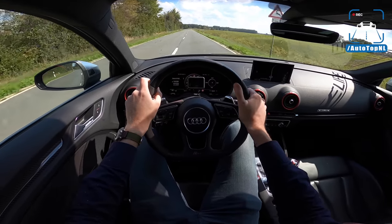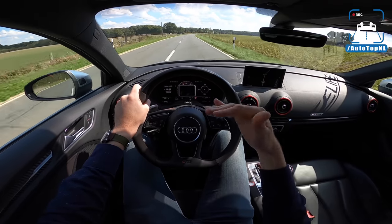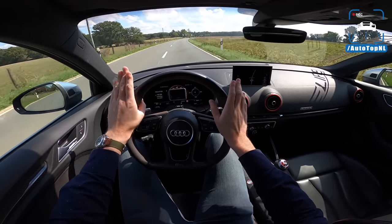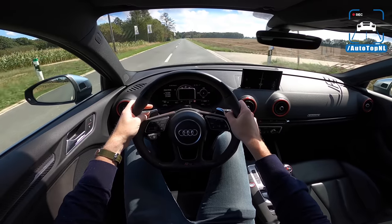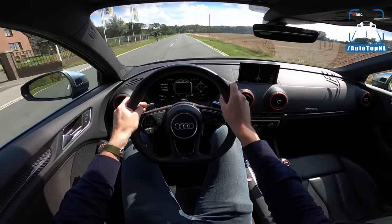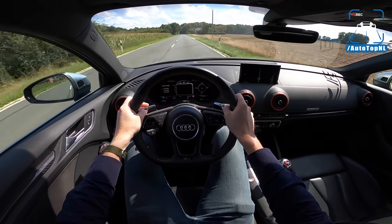There is just something about this engine. To be fair, it's also the only thing on this car that has any character whatsoever. But because it has so much, the entire car improves and becomes something to covet, something to want — which is just magical. It's just that engine that makes it so desirable.